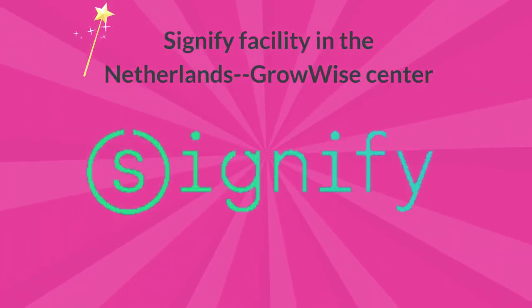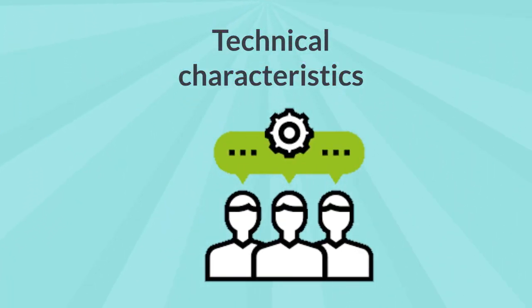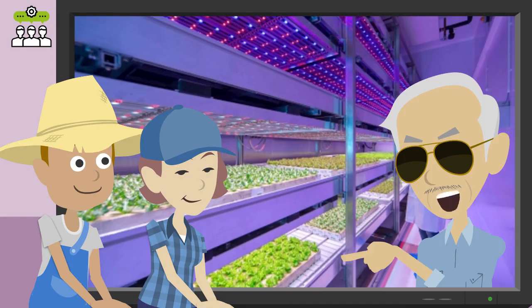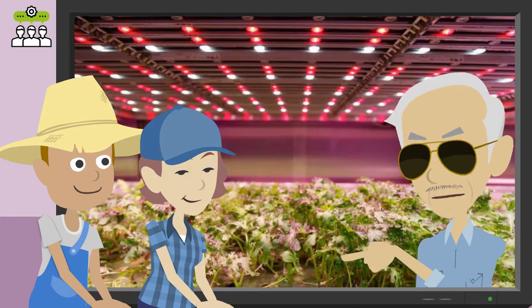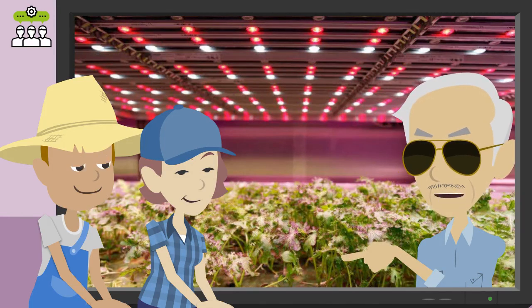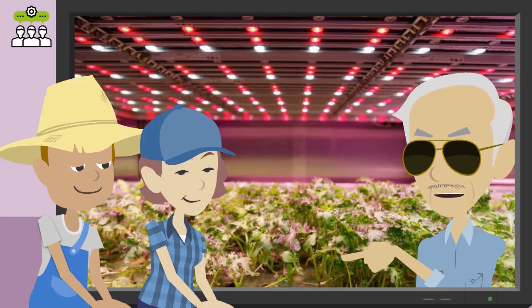Signify facility in the Netherlands — GrowWise Center. Technical characteristics. Signify believes that the quality of PFAL depends on how lighting, climate control, sensors, logistics, and software control work together. The GrowWise Center is designed with an integrated system that allows Signify to optimally control the environment to determine the best set point for what they call the growth formula environment. They aim to find and specify ideal growth conditions for vegetables, fruits, and herbs, to achieve higher yields, enhanced flavor, and high-quality plants with increased nutrients and vitamins.